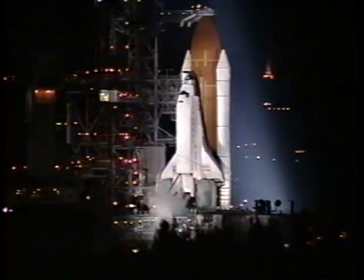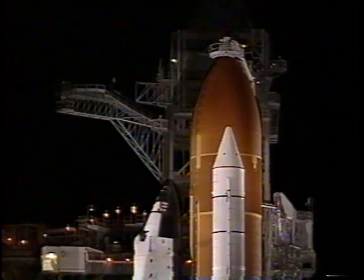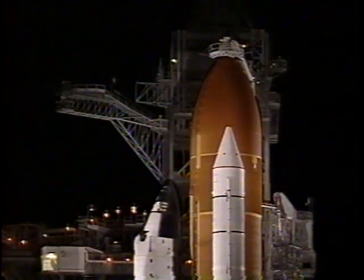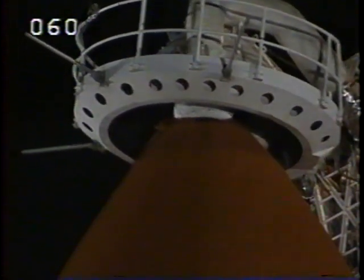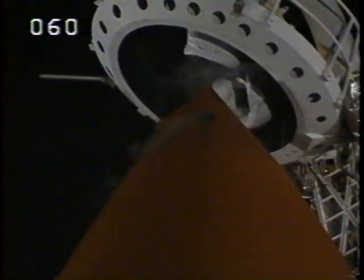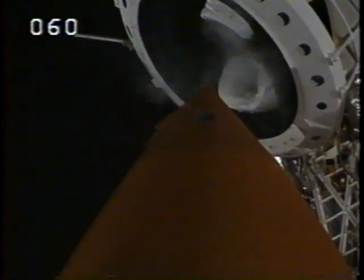T-minus three minutes and counting to the launch of Discovery on mission STS-82. We wish you all a fantastic voyage. Good luck, gentlemen.